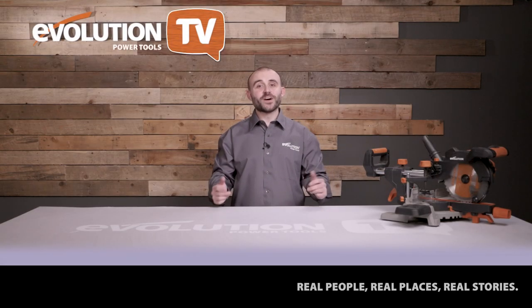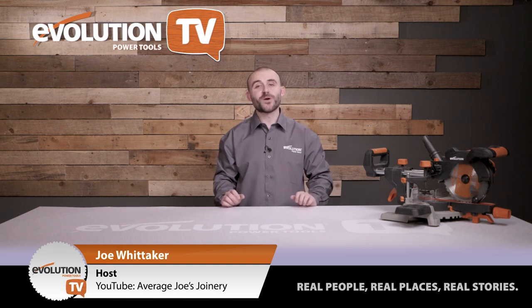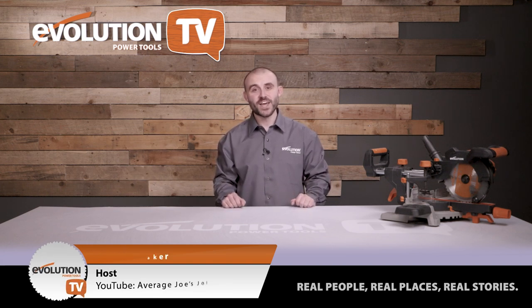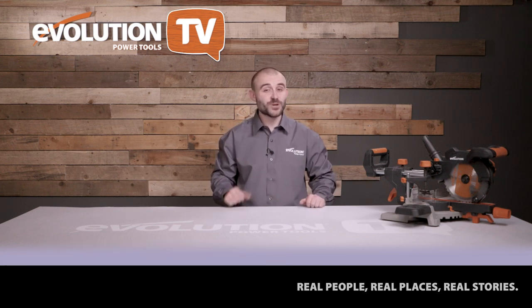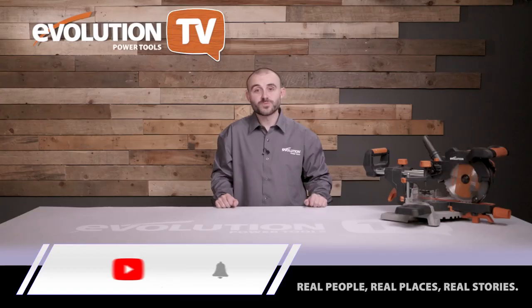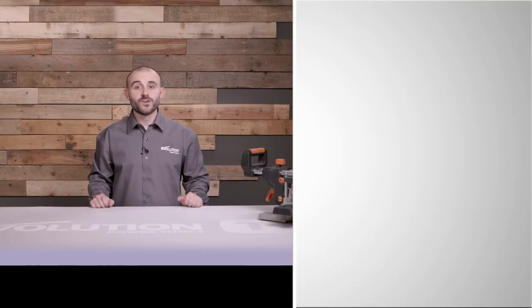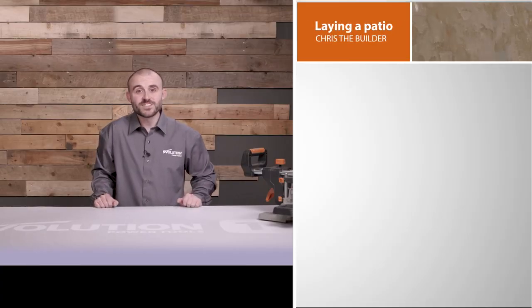Hey everyone, my name is Joel from Average Joel's Joinery and I'm excited to introduce to you a brand new episode of Evolution Power Tools TV — a monthly show dedicated to bringing you inspirational stories, DIY guides, and tips and tricks to make you a better maker. We're continuing to post a new episode every month, so make sure you subscribe to the channel and turn that bell notification on to guarantee you never miss an episode.